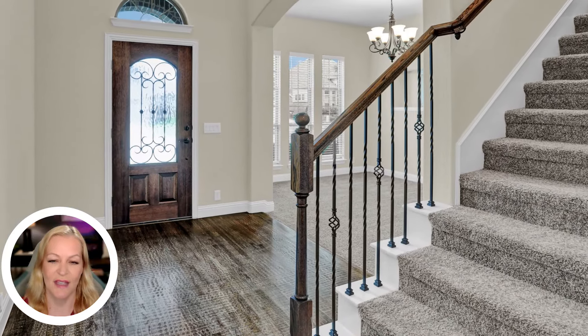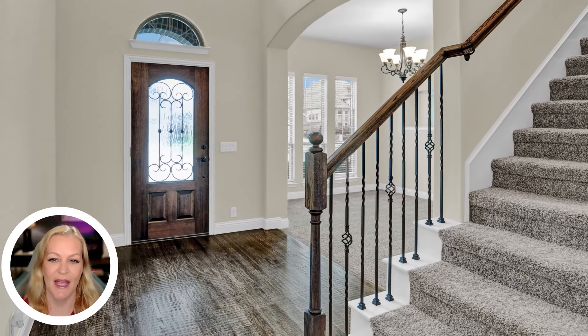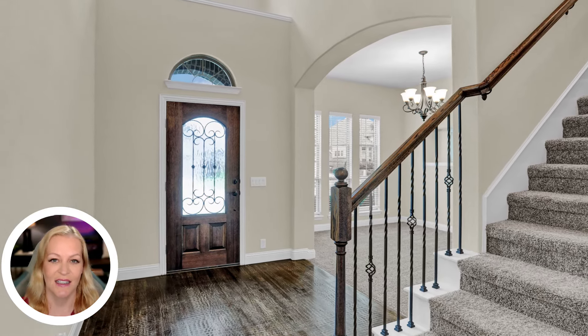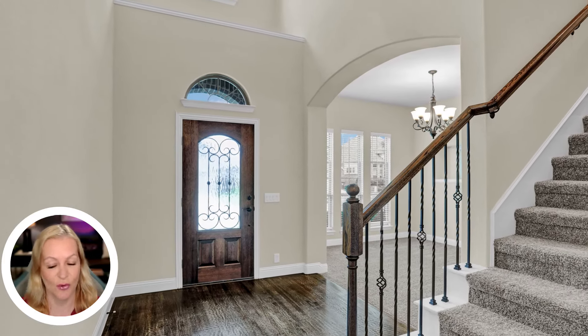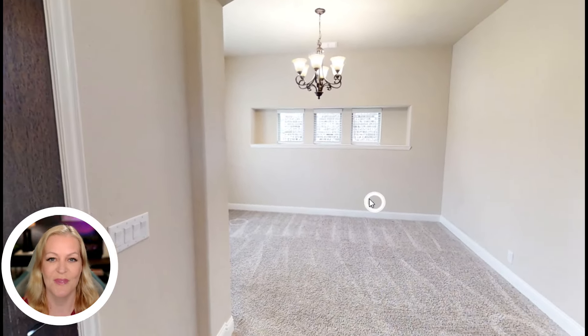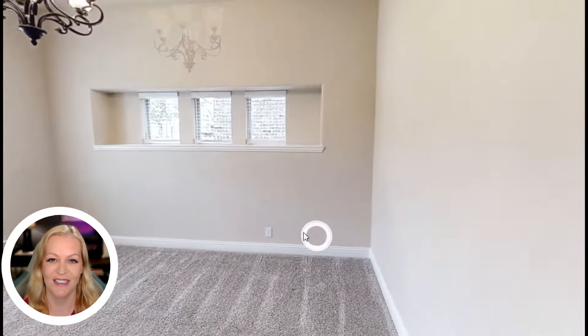As you step through the grand entryway, you are greeted by hand-scraped hardwood floors and vaulted ceilings that create an immediate sense of grandeur. The sophisticated design elements set the tone for the rest of the home, promising a lifestyle of luxury and comfort.